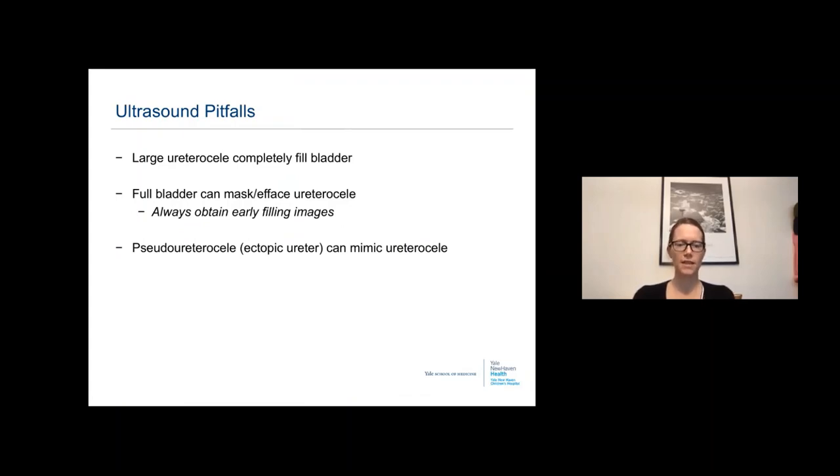Pitfalls for reading ultrasounds include: a large ureterocele can completely fill the bladder and be missed; a full bladder can efface the ureterocele, making it appear more like a diverticulum. Always obtain early filling images to avoid this pitfall and to see the defect on VCUG from where the ureterocele is located.